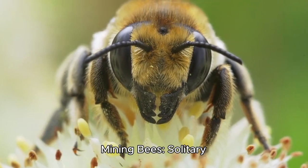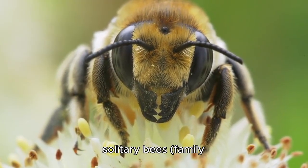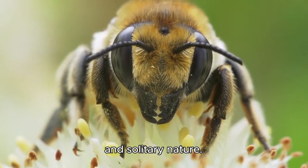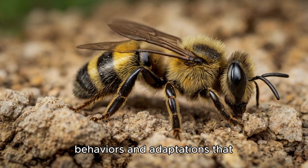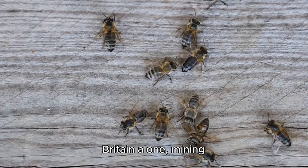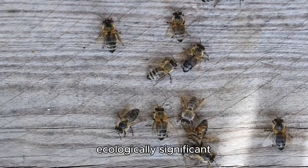Fascinating life of mining bees: solitary pollinators with a vital role. Mining bees, also known as digger bees or solitary bees — family Andrenidae, particularly the genus Andrena — lead remarkably complex lives despite their small size and solitary nature. These often overlooked pollinators play a crucial role in ecosystems and agriculture, exhibiting unique behaviors and adaptations that set them apart from their more famous social relatives like honeybees and bumblebees. With over 1,500 described species worldwide and about 67 species in Britain alone, mining bees represent one of the most diverse and ecologically significant groups of bees.